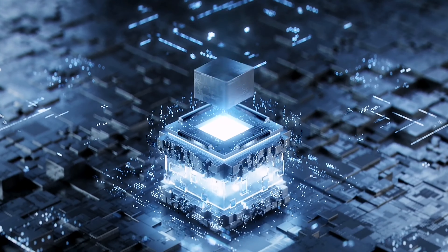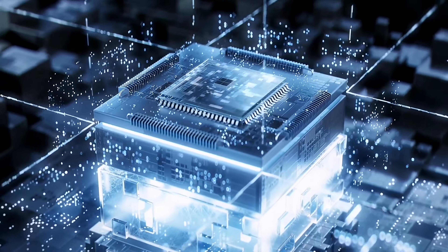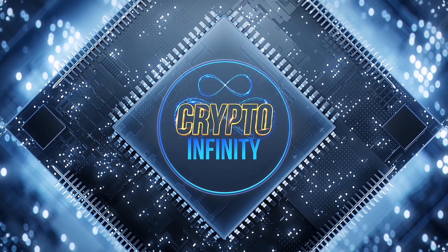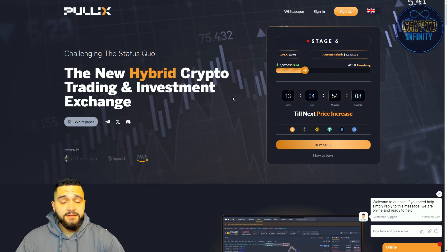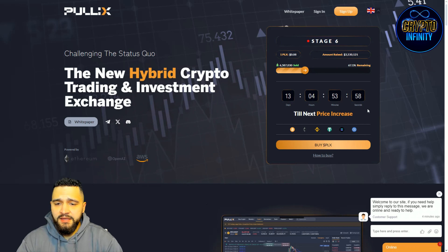We are checking out PulleyX and their website. The big thing that pops out right away at the top of the website is stage six of their pre-sale. They have raised a lot of money throughout this pre-sale — the amount raised is more than 3.5 million dollars. Five stages have passed, and we are now in stage six, with stage seven and eight still to come. The minimum listing price when all pre-sale stages are done will be 12 cents.